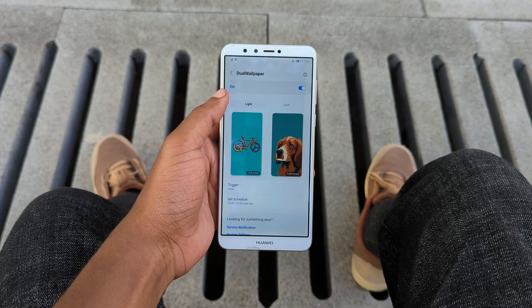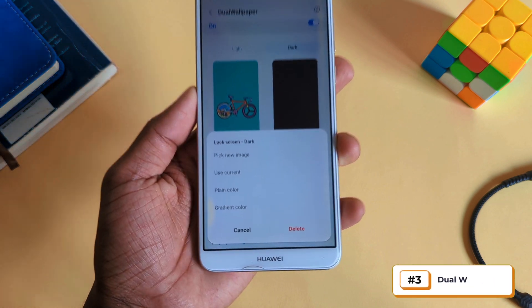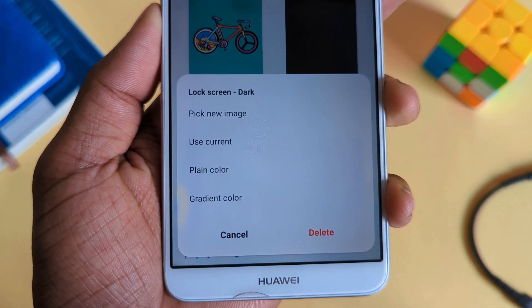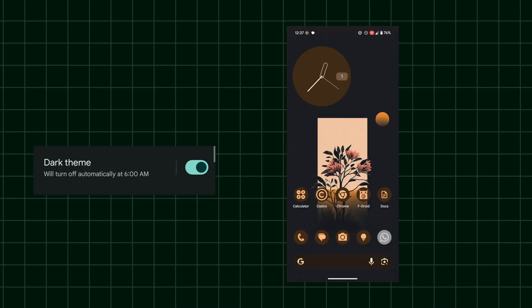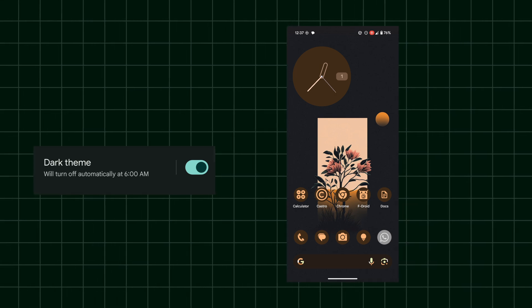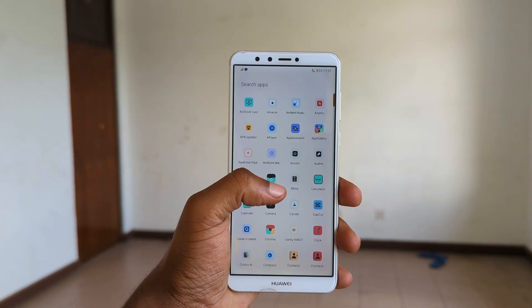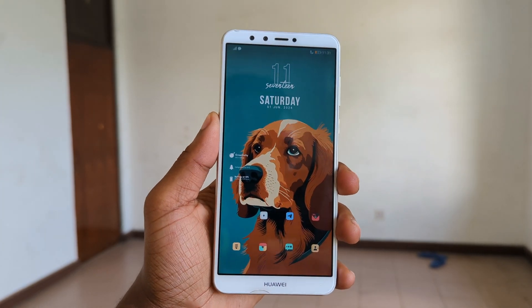Next on the list is an app that gives you full control of your system's dark theme — you set different wallpapers specifically for light and dark themes and the app will change your wallpaper automatically to suit the theme you're using. This fixes one major problem of having a bright wallpaper being too bright in dark conditions.